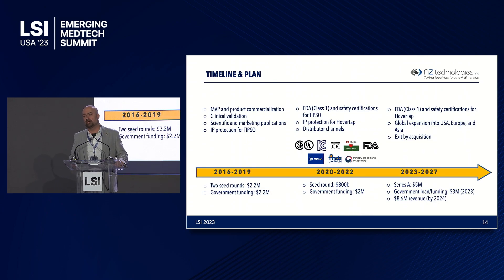Over the past six years, we have achieved key milestones including clinical validation, IP protection, and FDA approval for the TIPSO AirPad. We also hold safety certifications for different markets including CE marking in Europe, FDA clearance, and certification in Japan — so we are in very good shape on that front.